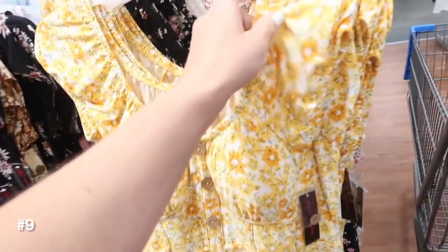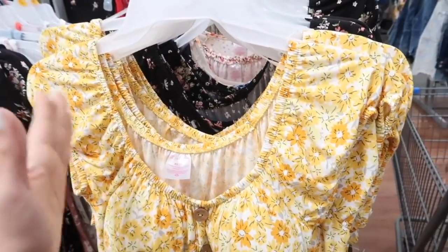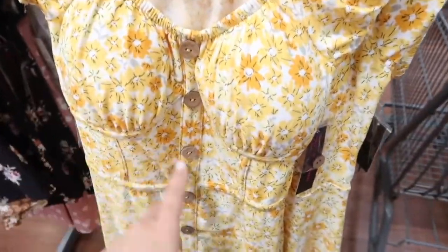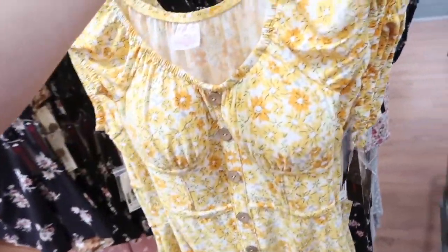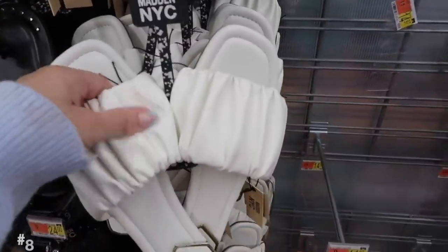New print and color in this button down dress from No Boundaries — it has the elastic around the neckline, you could wear it on or off the shoulder, cap sleeve, corset style seaming, and it does have the removable pads. These are faux buttons all the way down with a flowy skirt, same fit in the back. It comes in the yellow floral, also this black — I shared it in the blue and white. They're $12.98.